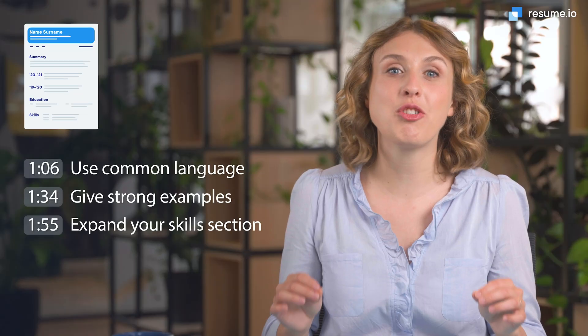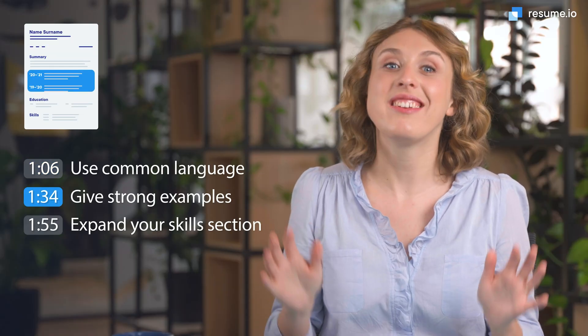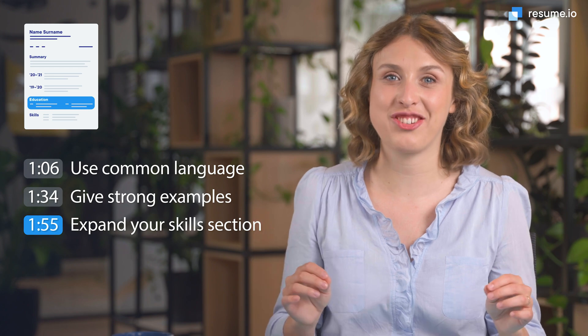That's my expertise. I'm Anna, a professional career writer here at Resume.io, and in this video, I'm going to walk you through the top three things you need to know to land your next data scientist job.